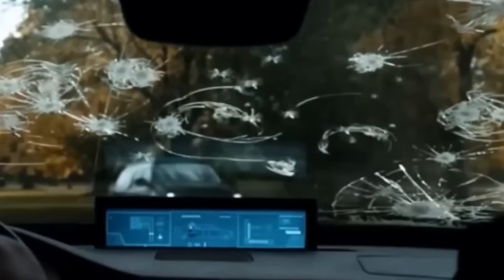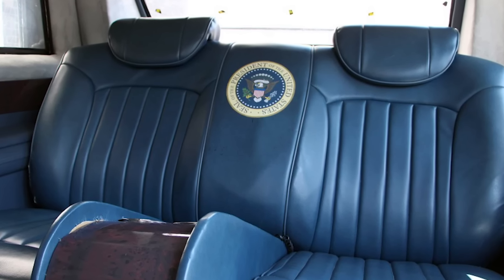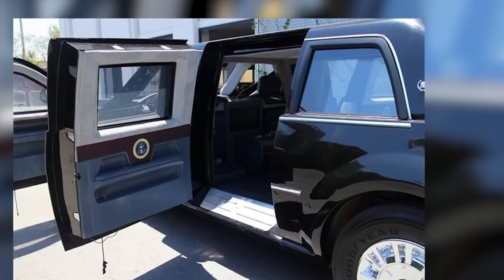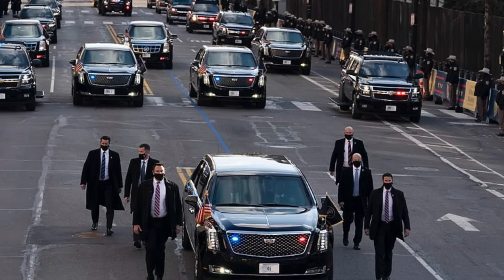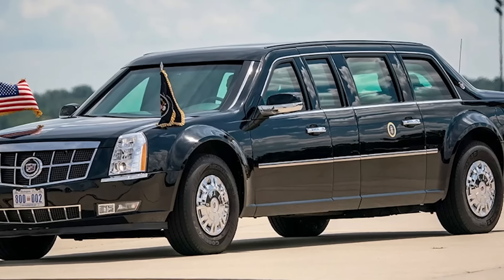The Interior. While the vehicle's exterior is built for safety and durability, the interior is equally impressive, designed to ensure the utmost comfort and practicality for the president. The president's seat is reserved on the back right. From his seat, he has access to an encrypted satellite phone with a direct line to the vice president and the Pentagon. The limo's communication system is encrypted to prevent interception. The interior is also soundproofed, allowing for private conversations, and the president's seat has a panic button for emergencies to call for backup response.